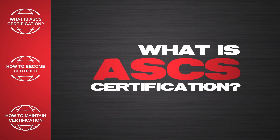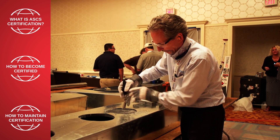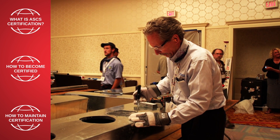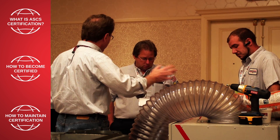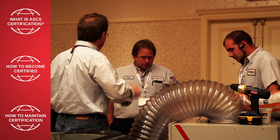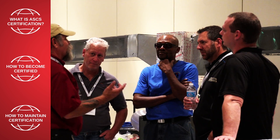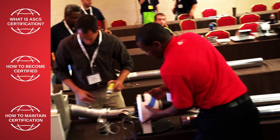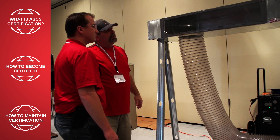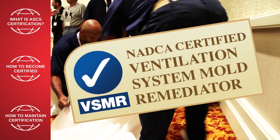What is the ASCS certification? NADCA's ASCS certification is a worldwide credential that recognizes those industry professionals who possess the proper knowledge and skills related to HVAC system hygiene. As an air system cleaning specialist, you are qualified to serve as a project manager for residential and commercial HVAC cleaning and restoration projects. This landmark certification also qualifies you as a ventilation system mold remediator, or VSMR.